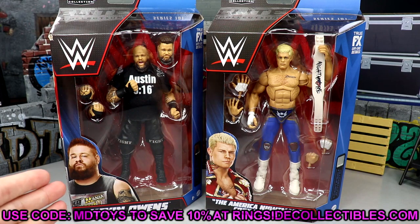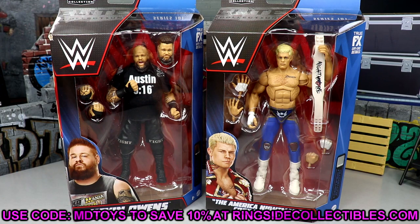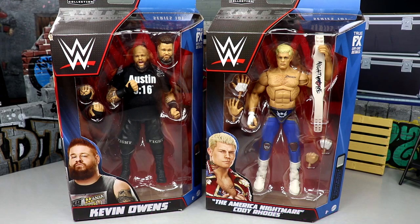If you guys are interested in these figures, you can pre-order them over at Ringside Collectibles — I think they're on back order, I'm not entirely sure. Go over there and use code MDToys to save yourselves 10%. Today it is time for a brand new review and I'm so excited for it because we have two of my favorite guys in WWE.